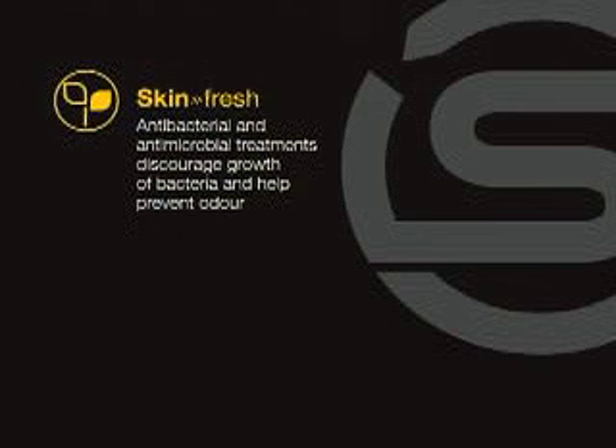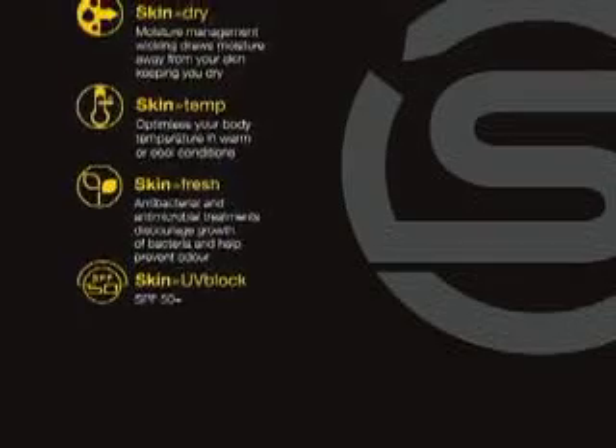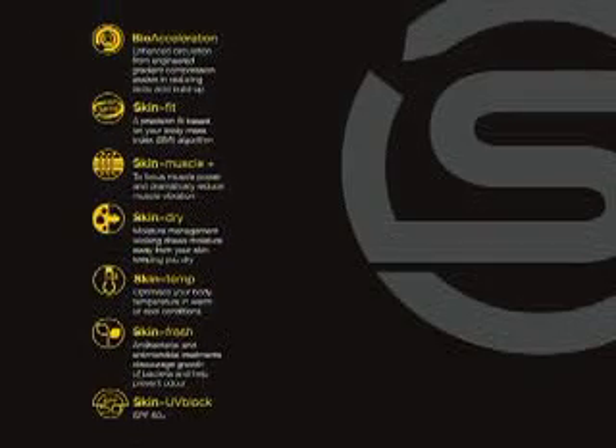Antibacterial and antimicrobial treatments maintain the normal bacterial level of the skin, leading to reduced odor, and 50-plus UV protection. When you combine all of the features of SKINS bioacceleration technology, you have a truly unique and incomparable performance garment.